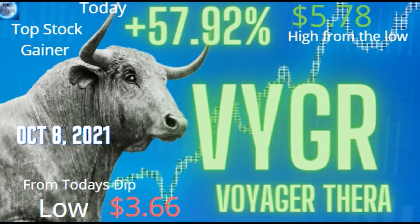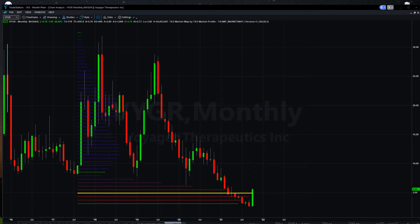VYGR today — Voyager had a dip of 366 and a high of 578 today, incurring a 57% gain within those two. So if you bought at the dip and sold at the high, that's what you would have profited. And as you can see on the chart, it finished on its high today.